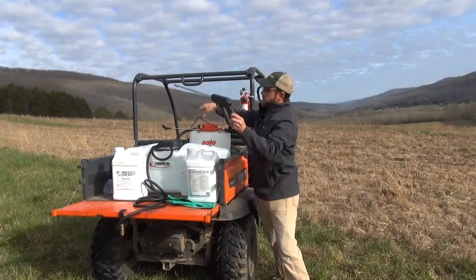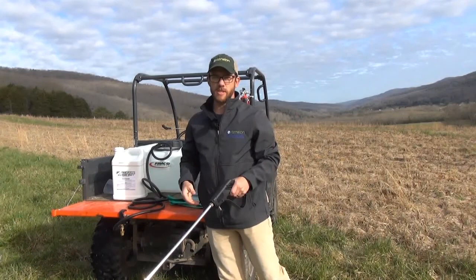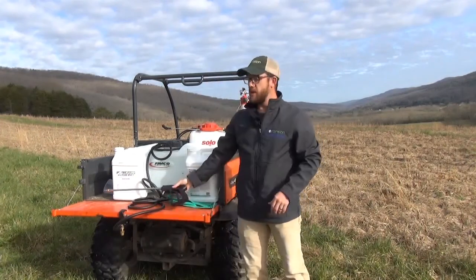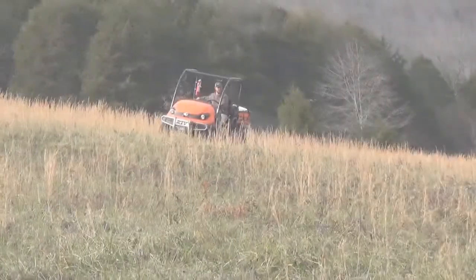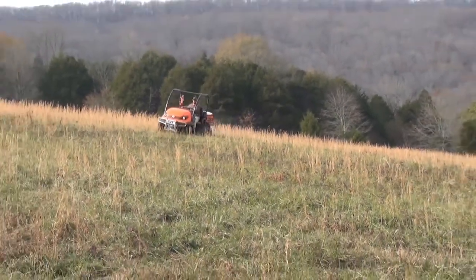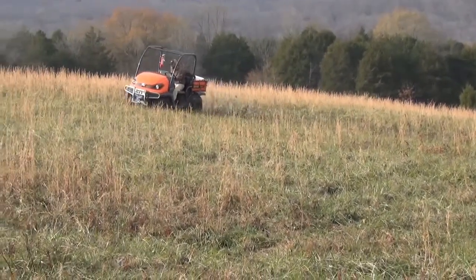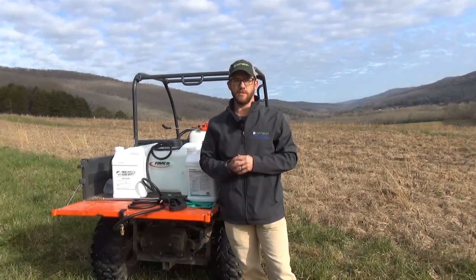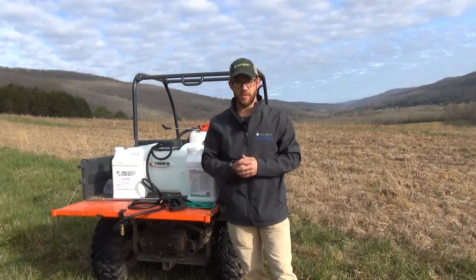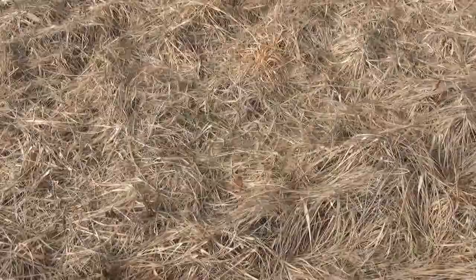A backpack sprayer does well for spot spraying. You can also pop the hose off the boom sprayer, put the wand back on, and drive around spot-spraying as needed. Like I mentioned, we sprayed this back in the fall — I didn't have marker dye in at the time — and bouncing around an old field pasture, you can lose your place pretty easily. You can probably see a few green spots out here. I'm back here in very early spring looking to spray out these areas and really have a nice old field site for deer, wild turkey, and many other wildlife species to come back and benefit from.